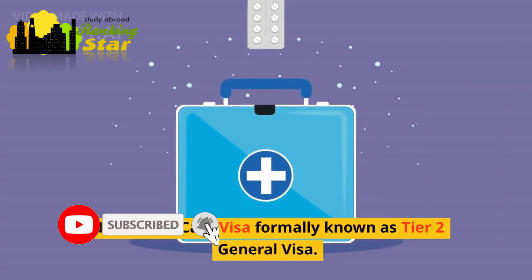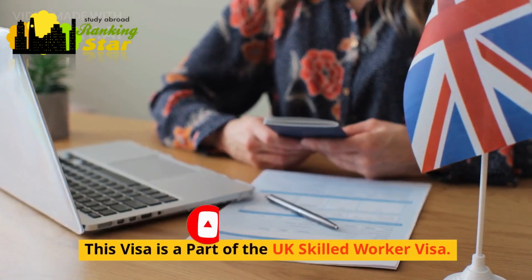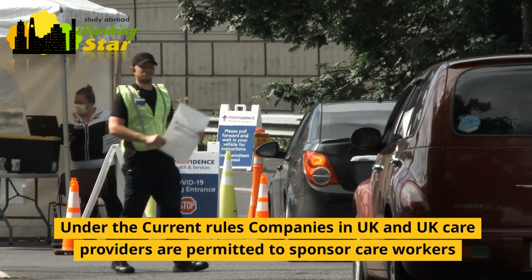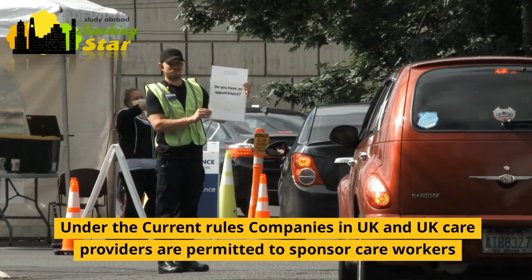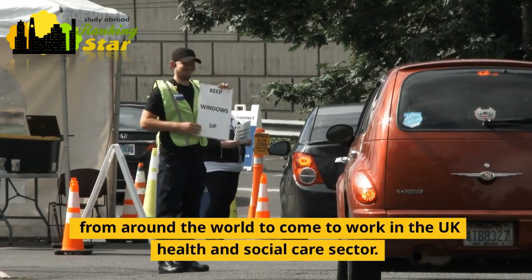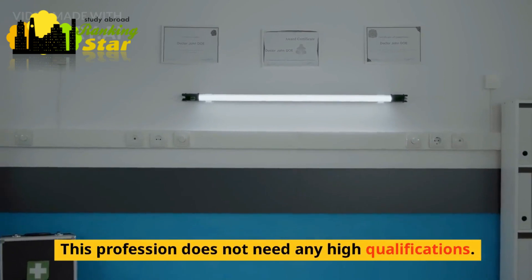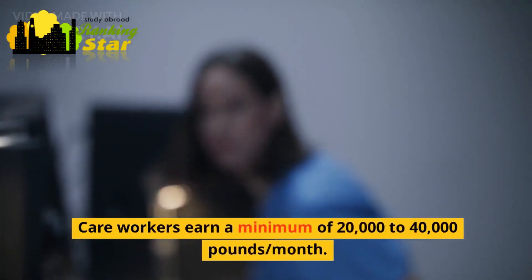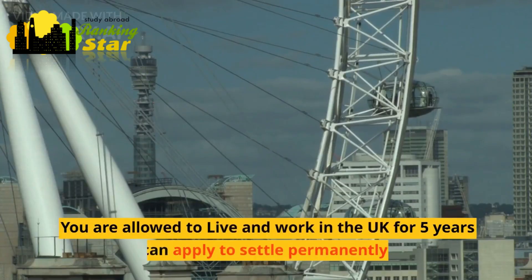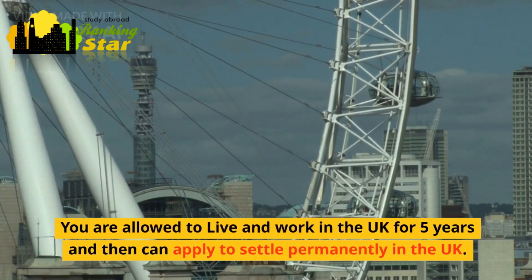The health and care visa, formerly known as the Tier 2 general visa, is a part of the UK skilled worker visa. Under the current rules, companies in the UK and UK care providers are permitted to sponsor care workers from around the world to work in the UK health and social care sector. This profession does not need any high qualifications. Care workers earn a minimum of £20,000 to £40,000 per month. You are allowed to live and work in the UK for five years and then can apply to settle permanently in the UK.